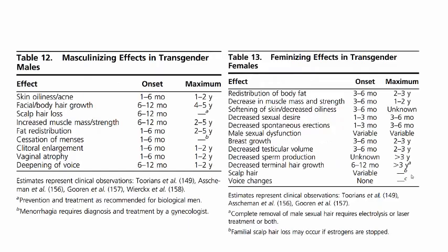This is an entire list of the expected changes for both transgender males and transgender females on hormone therapy and the expected timeline of when they can expect these changes to happen. Most will happen within a year.